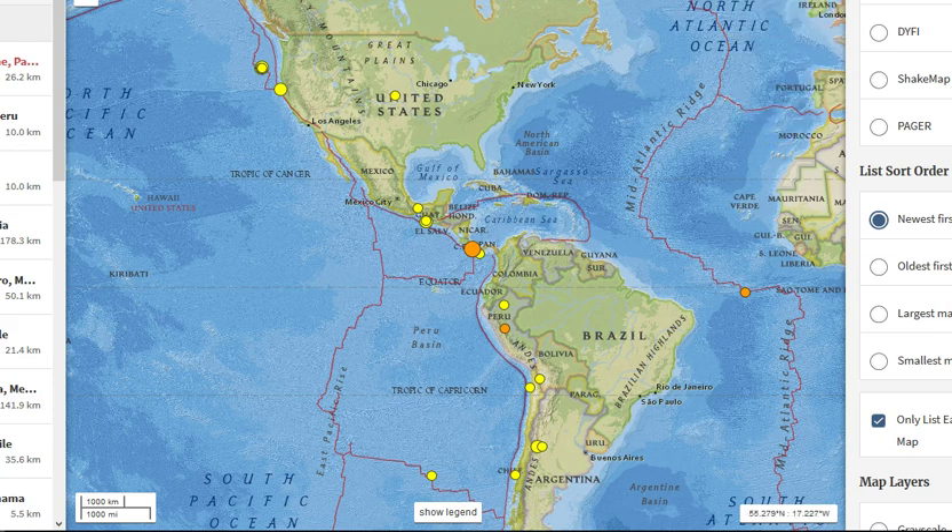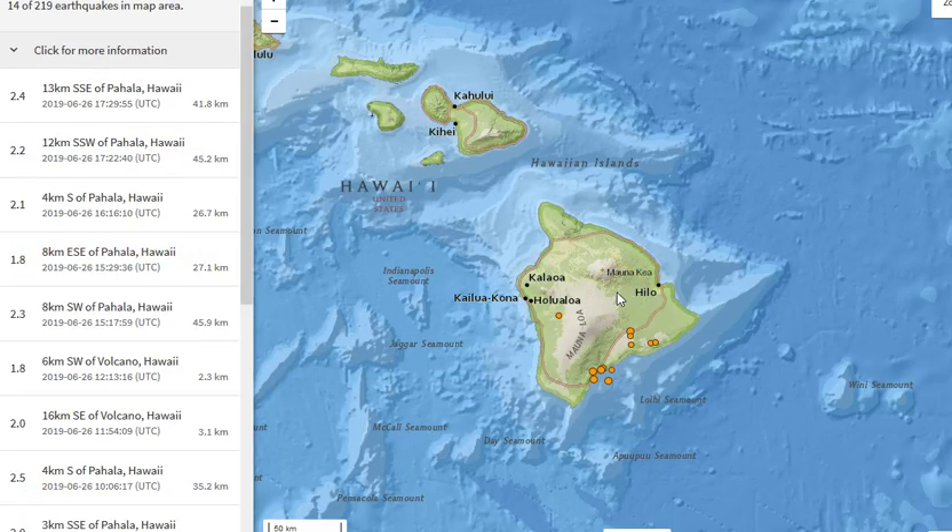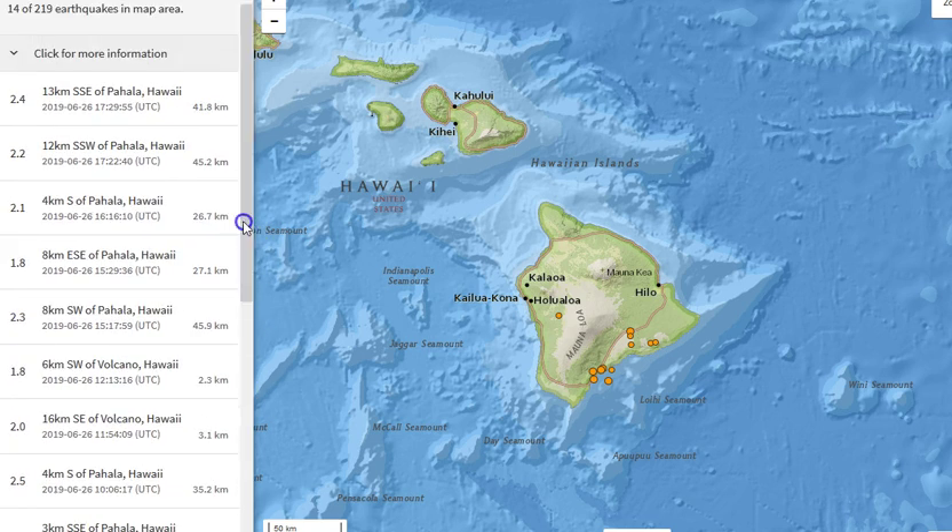That's a lot of seismicity in the past seven days, but that's not really what I wanted to talk about today. Here we are at Hawaii as of 11:50 a.m. Pacific time June 26th. We see 14 earthquakes reported in the past 24 hours — notice a 2.4 at 41.8 km depth and 2.2 at 45.2 km depth near Pahala, Hawaii. When I see them at this location at depths between about 25 to 55 kilometers, I go check the seismic data to see if there are volcanic spasmodic tremor events.